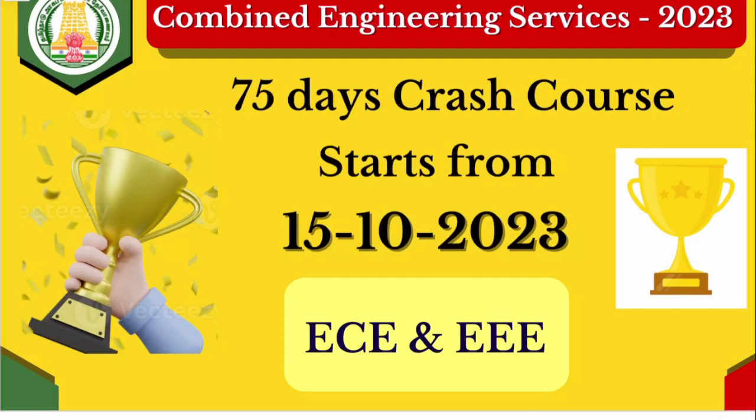So no one should miss this opportunity. For Combined Engineering Service, we will launch a 75-day crash course starting tomorrow.